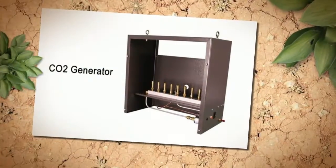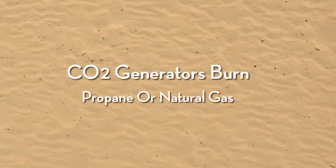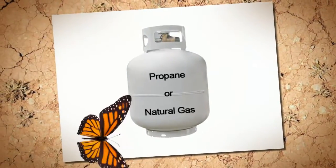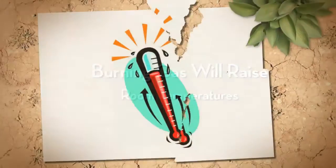The deciding factor in this problem is almost always heat. CO2 generators burn either natural gas or propane to produce CO2. The downfall of the generators is that heat is produced in the process — while the generators are on, they can raise temperatures in a grow room considerably.